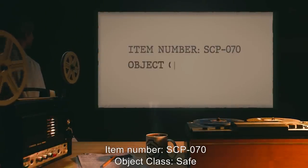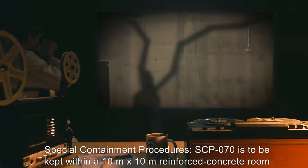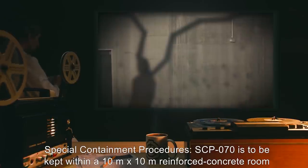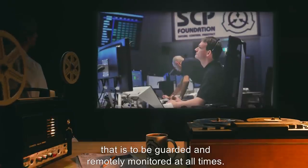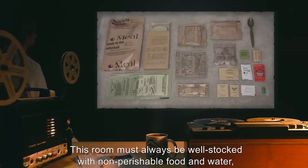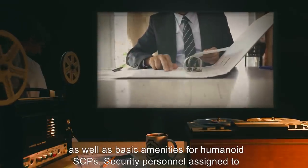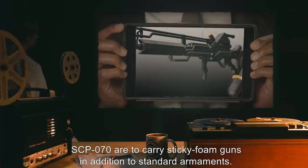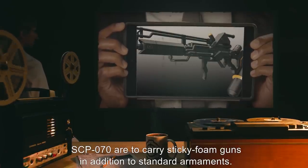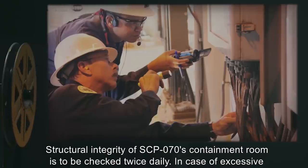Item number SCP-070. Object class: Safe. Special containment procedures: SCP-070 is to be kept within a 10 meter by 10 meter reinforced concrete room that is to be guarded and remotely monitored at all times. This room must always be well stocked with non-perishable food and water, as well as basic amenities for humanoid SCPs. Security personnel assigned to SCP-070 are to carry sticky foam guns in addition to standard armaments.